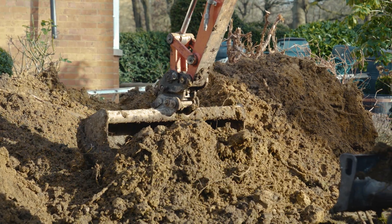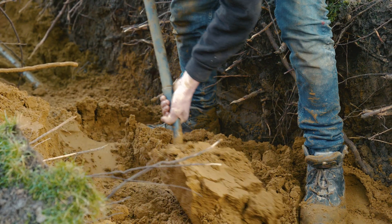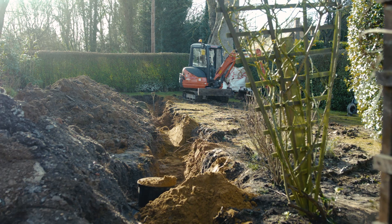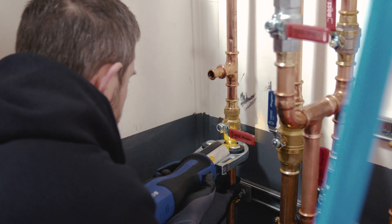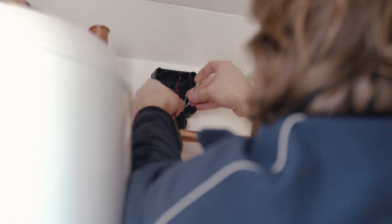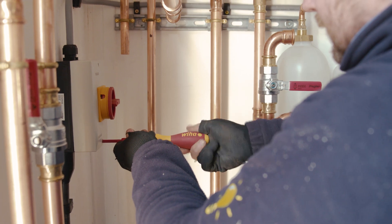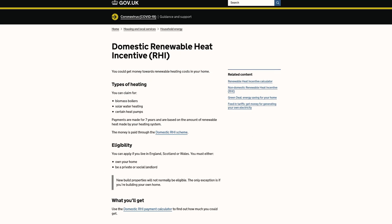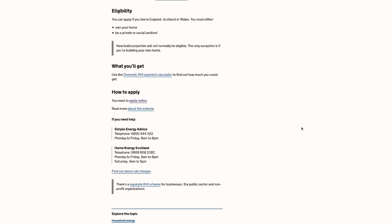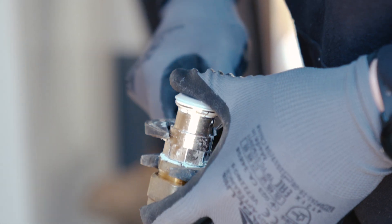We decided to replace our oil burner with an eco-friendly system: a ground source heat pump. At first it looked expensive and complicated, but we went to Nichols Boreholes and they explained how the system worked, how it would be installed, and the costs involved. We also realised we qualified for the government's domestic renewable heat incentive, which means we will receive a significant grant towards the cost of installation over a period of seven years.